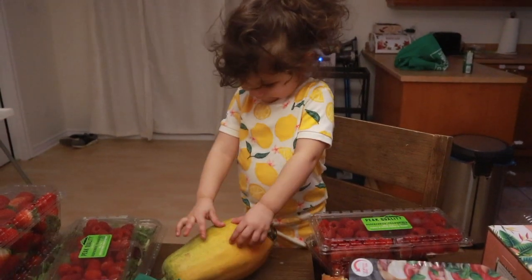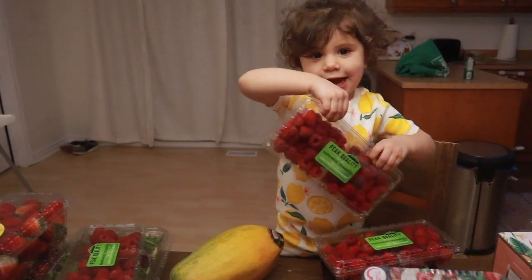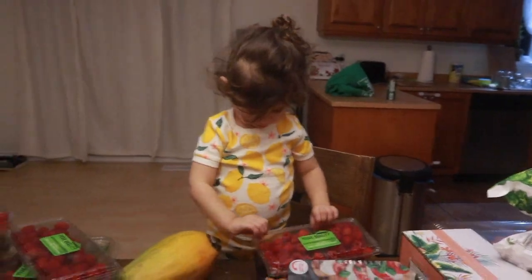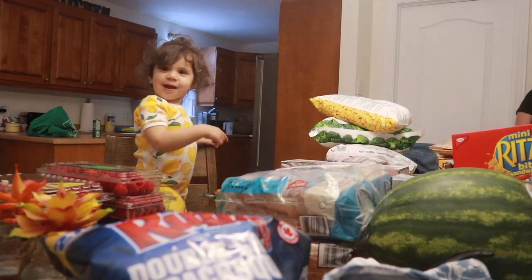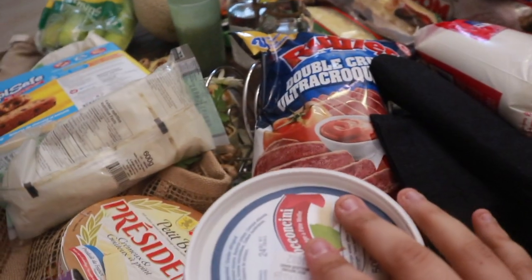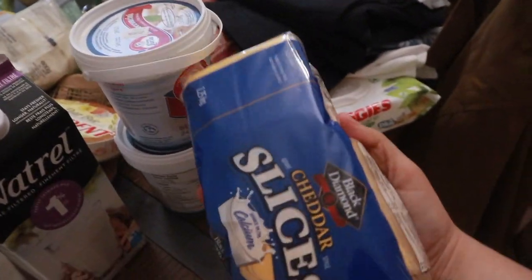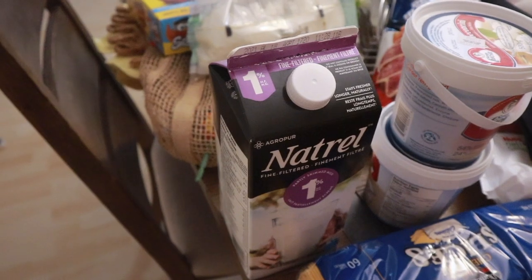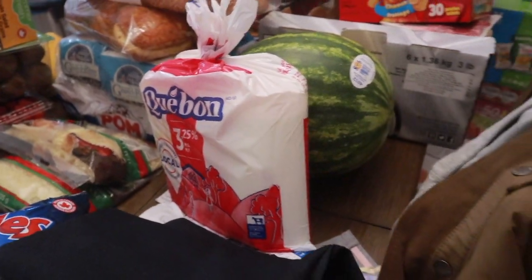That's a papaya, raspberry. We got two packages of boccacini, a big pack of this Kraft cheddar cheese, 1% milk because I like that for my coffee — it's good for when I do my intermittent fasting. Package of the 3.25 milk for my daughter Liv.